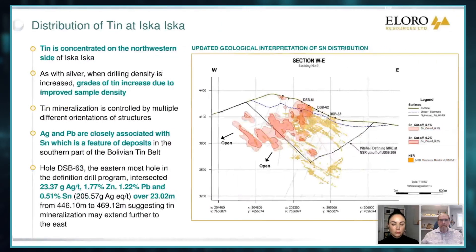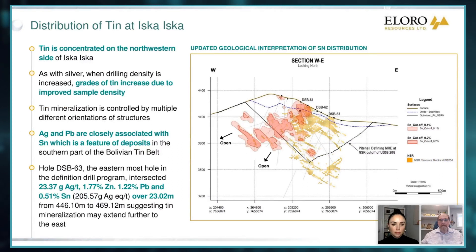And if you look at tin, it's concentrated on the west side — we need a lot more drilling there. But again, the definition drilling is filling this out. We get not only a much better picture of the extent of these zones, but more importantly, we get more detailed sampling. We did have an interesting hole down in the lower part of where the MRE pit is, which had half a percent tin over 23 meters. This was an interesting one showing that we're starting to get into a more extensive tin system deeper down.